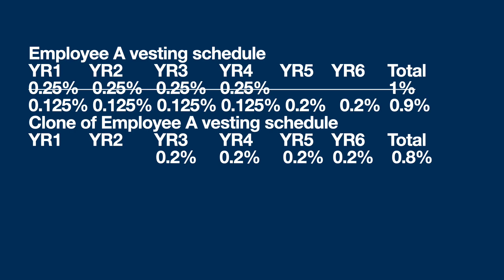Let's compare person A to their clone post-funding. Going out six years, you can see the equity for person A at 0.25% for each of the first four years, then 0.2% and 0.2% for the next two years. If you add all of that up, person A has 0.9%. But the clone of person A is at 0.2% for four years, which equals 0.8%. So person A is in a better position than the clone of A, and that's as it should be.